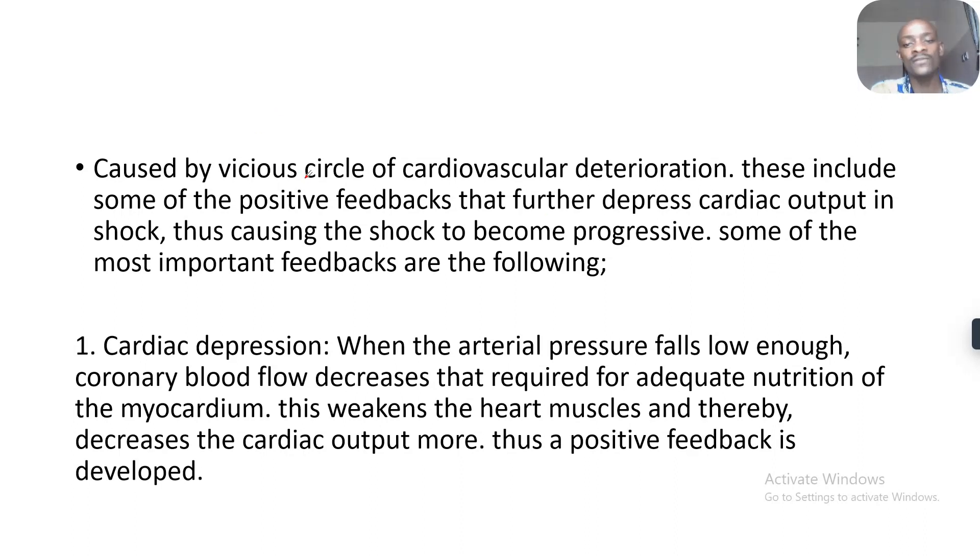This is caused by a vicious cycle of cardiovascular deterioration. This includes some positive feedbacks that further depress the cardiac output in the shock, causing the shock to become more progressive. Some of the most important feedbacks are the following.